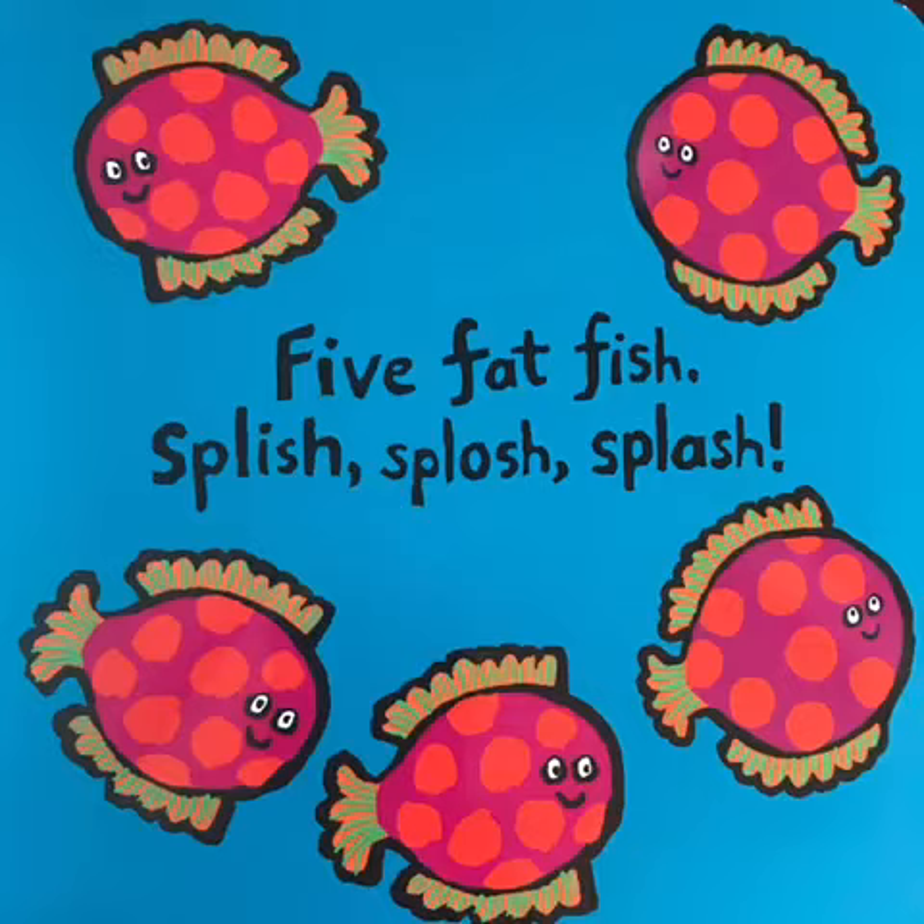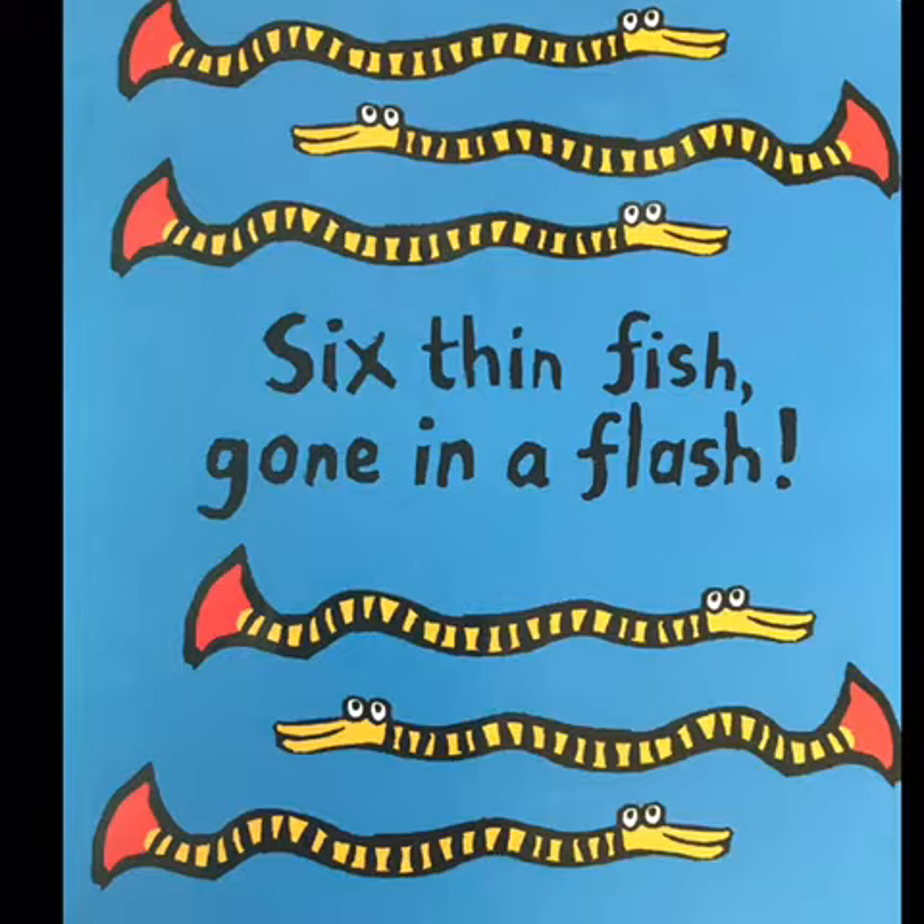5. Five fat fish, splish, splosh, splash. 6. Six thin fish, gone in a flash.